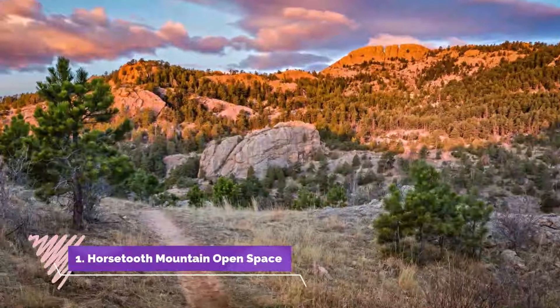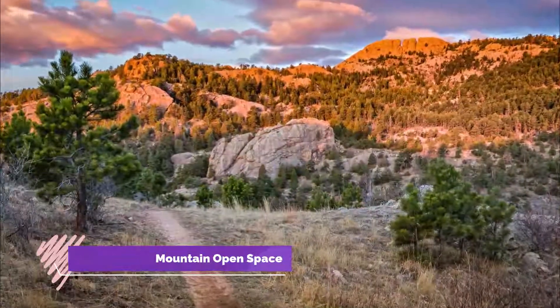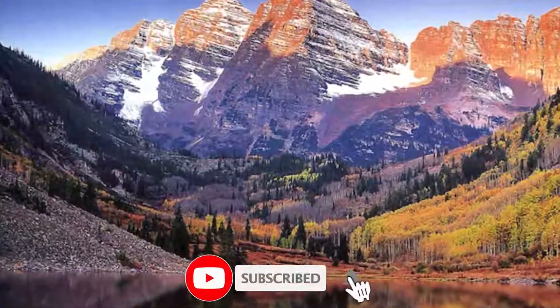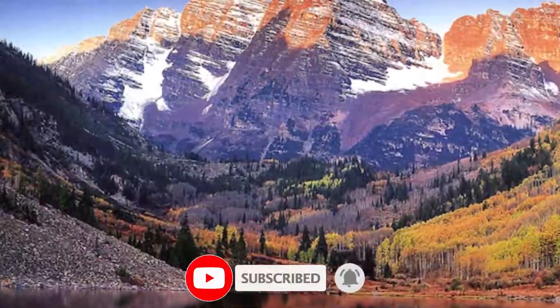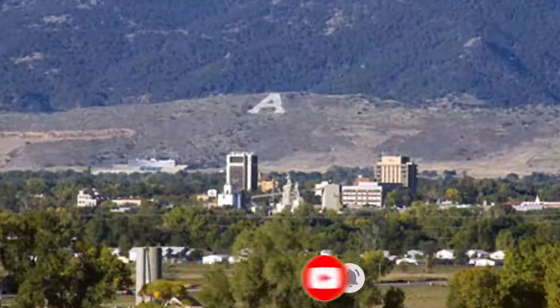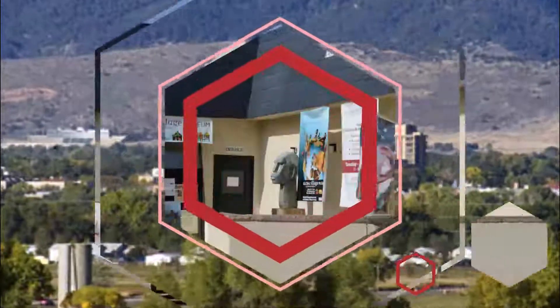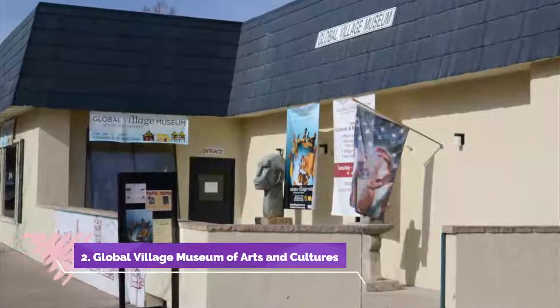Number one: Horsetooth Mountain Open Space. Horsetooth Mountain Open Space is a 2,711-acre park with 29 miles of biking, hiking, and horseback trails on land homesteaded in the early 1900s by the Culver family.